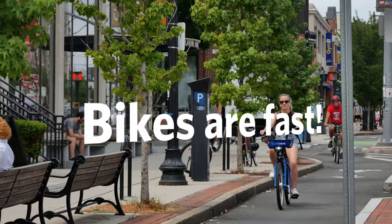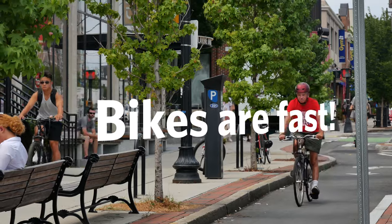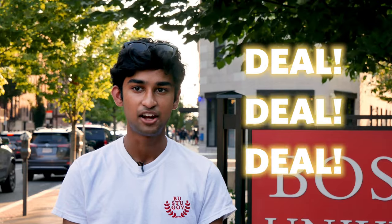Hi, I'm Smarin and today I'm going to tell you about using Blue Bikes at BU. In a city like Boston, nothing beats a bicycle for getting around quickly. Thanks to our local bike share system, Blue Bikes, there's always a bike nearby for you to use. And BU students are eligible for a heavily discounted membership.